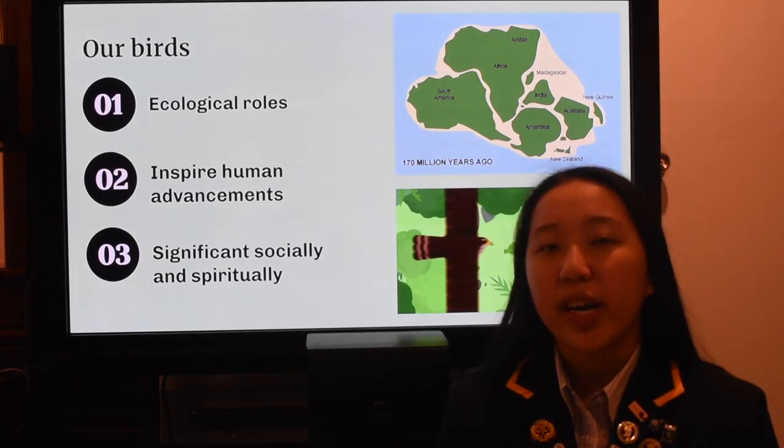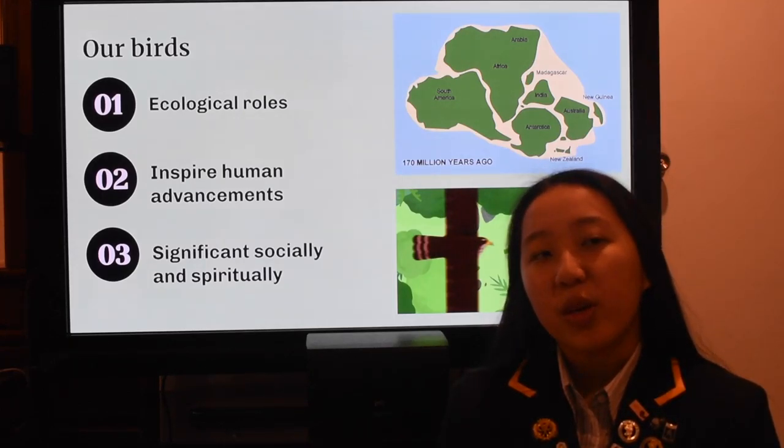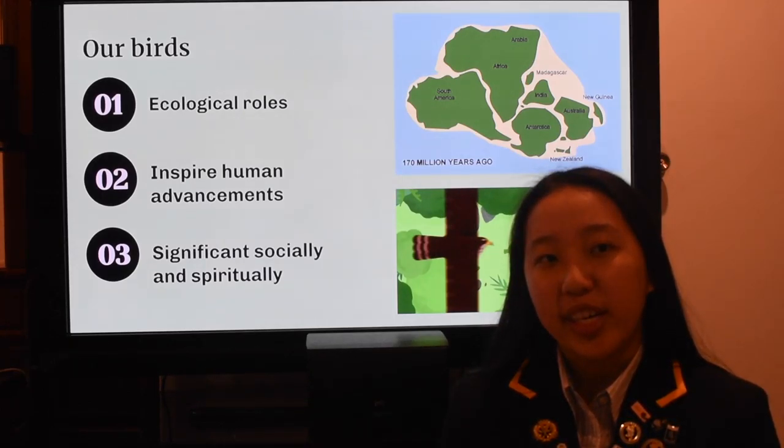Let's backtrack to explore the importance of monitoring our bird populations. New Zealand's biodiversity is amongst the most varied and unique in the world. Birds occupy many different niches with ecological roles including pollination and seed dispersal. Birds are also significant for Māori, providing food and adornment.